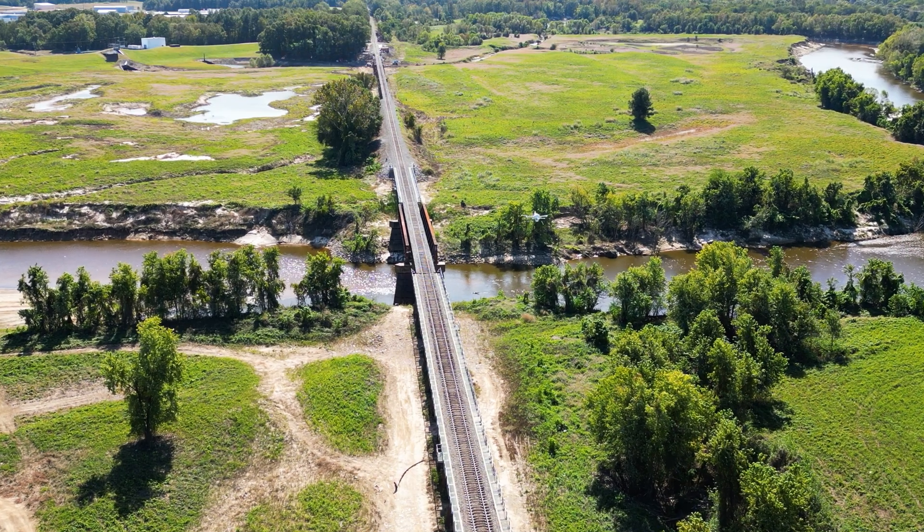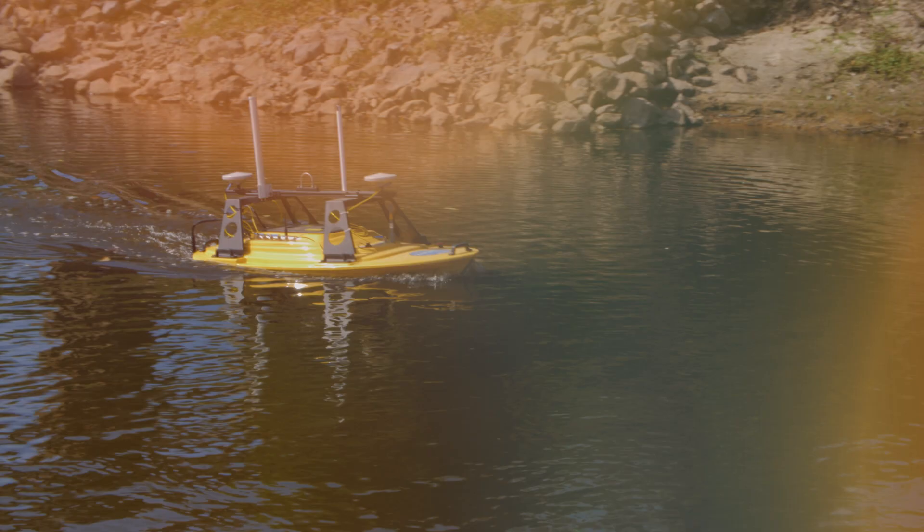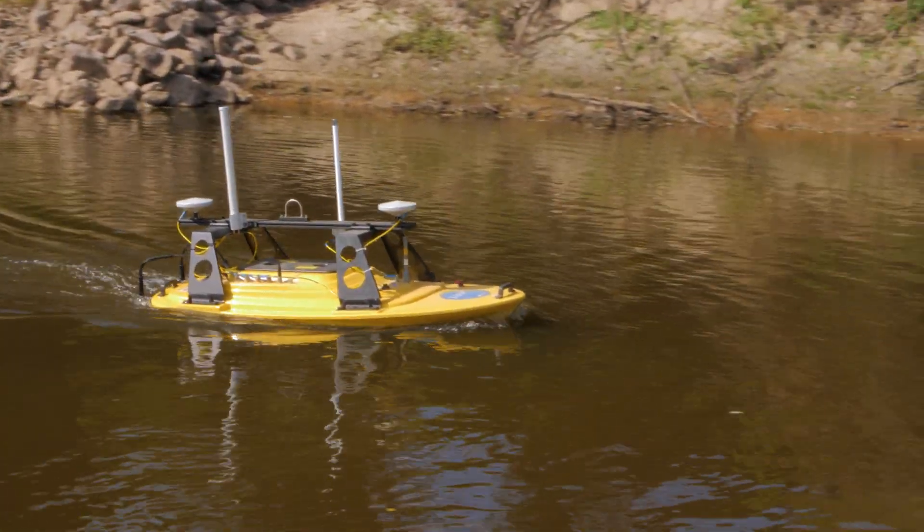The flights this morning went well. We finished up the corridor of the Southern Railroad Bridge — had a little bit of wind, but the drone handled that well. Then we moved into working on the river corridor and worked on the southern portion of that.